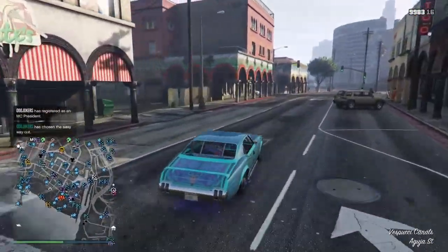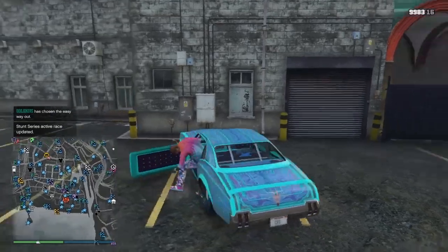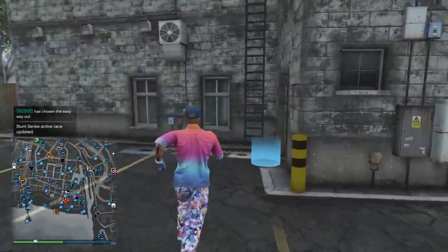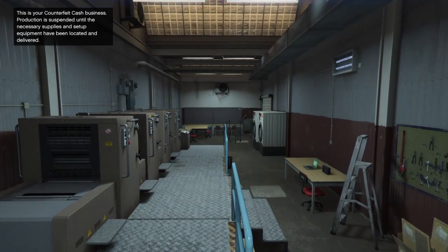I like how the Biker businesses have different style logos for the map blip icon — like the methamphetamine lab is a beaker, the cocaine is a razor blade, the weed is a pot leaf. And here we are inside.